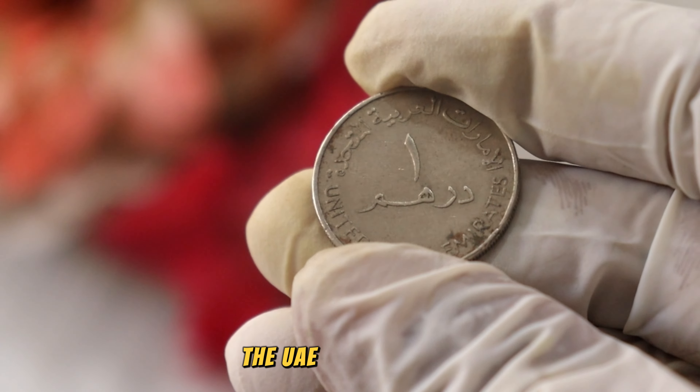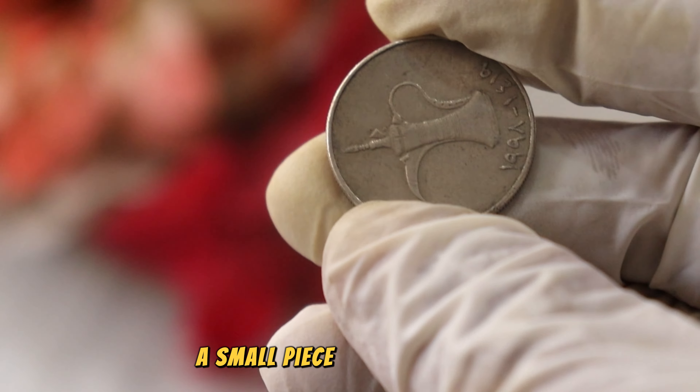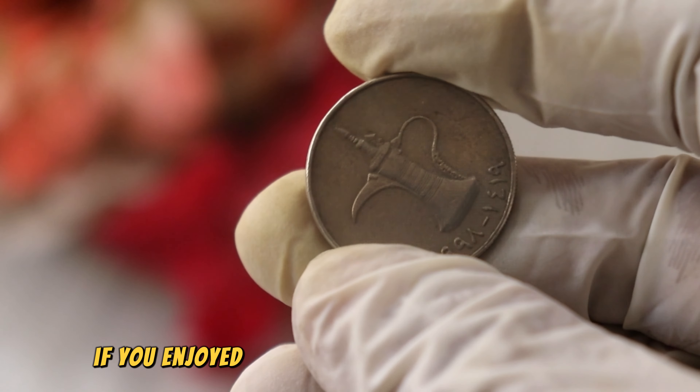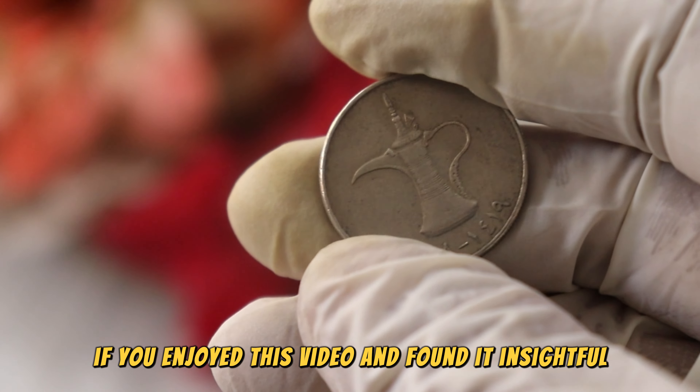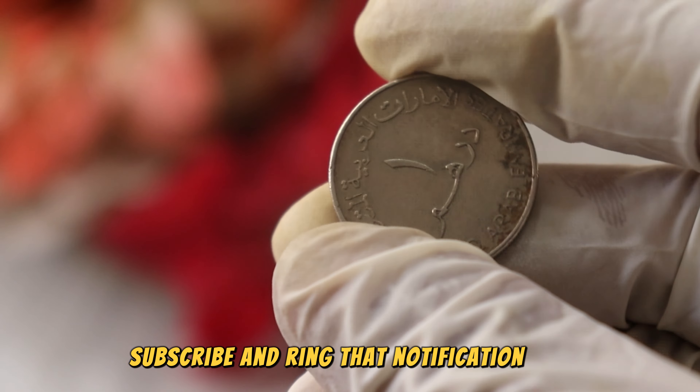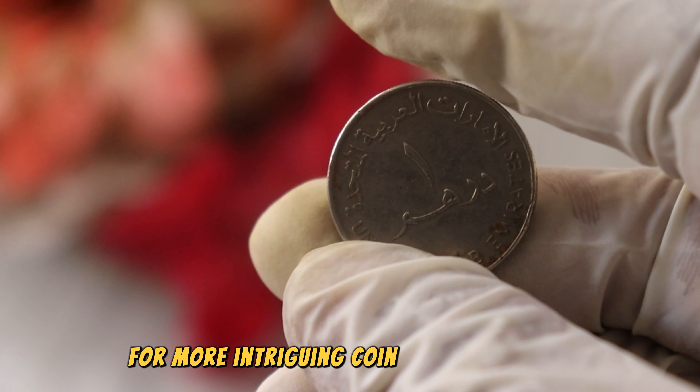As with any collectible, the condition of your UAE Wonder Ram coin significantly impacts its value. Well-preserved coins are more likely to fetch top dollar in the market. Stay tuned for some tips on assessing and maintaining the condition of your coin for potential appraisal.